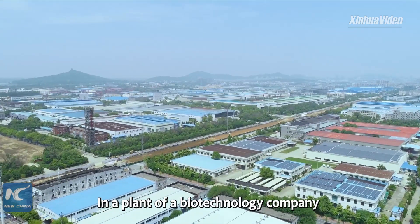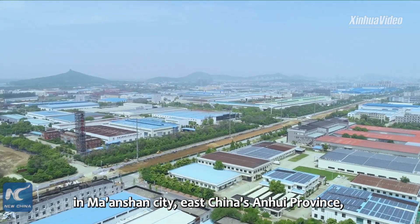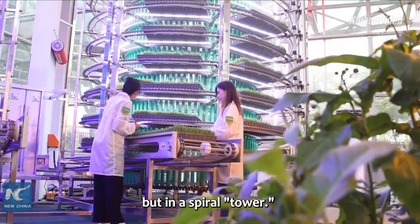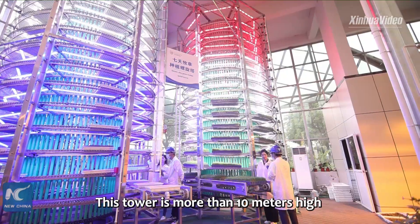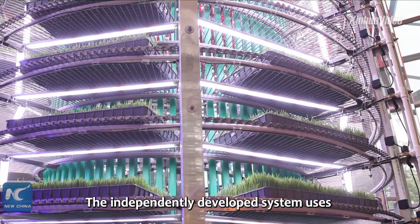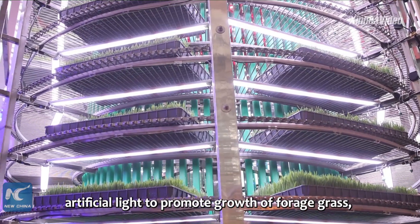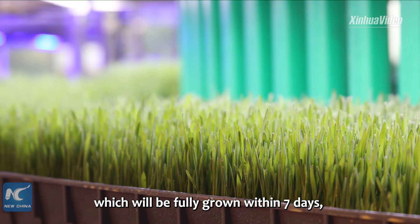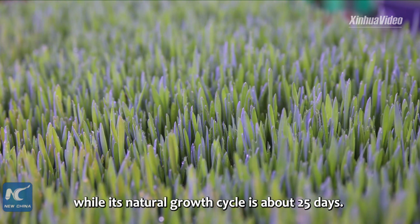In a plant of a biotechnology company in Maranshan City, east China's Anhui province, forage grass does not grow on land but in a spiral tower. This tower is more than 10 meters high and covered with LED lights. The independently developed system uses artificial light to promote growth of forage grass, which will be fully grown within 7 days, while its natural growth cycle is about 25 days.